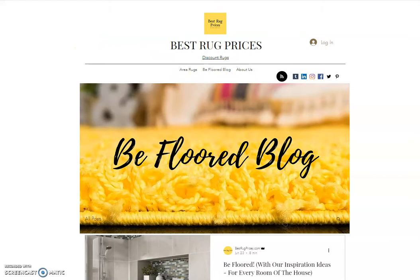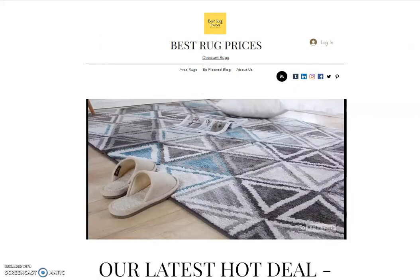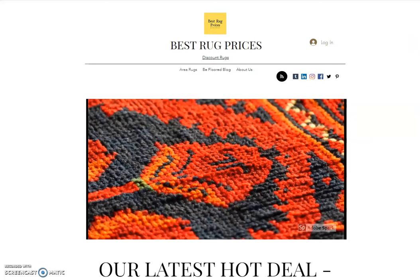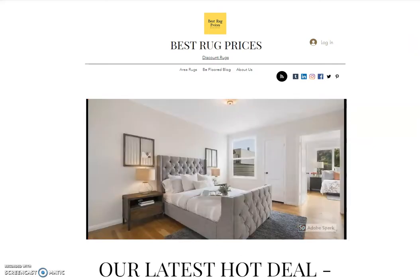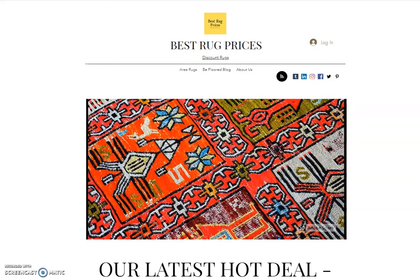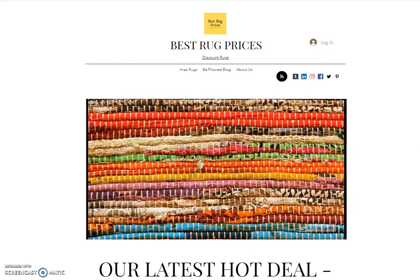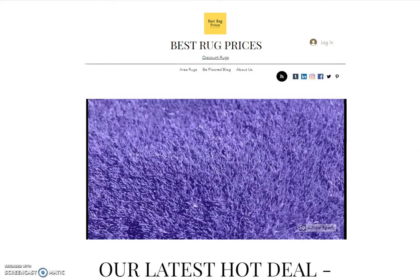We'd love for you to come visit us at bestrugprices.com. We think we can save you a lot of money when shopping for area rugs. We're really easy to find — again, we're at bestrugprices.com — and we'd love for you to come visit. Thank you very much.